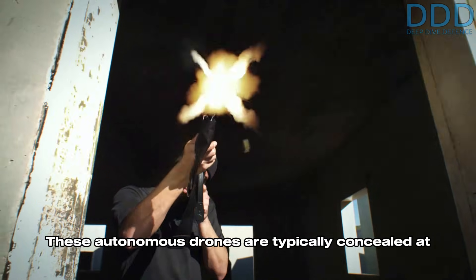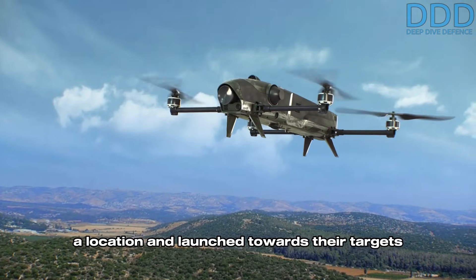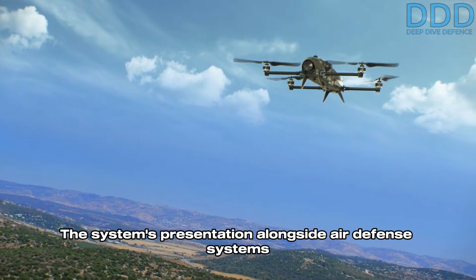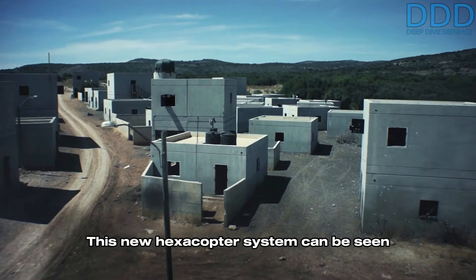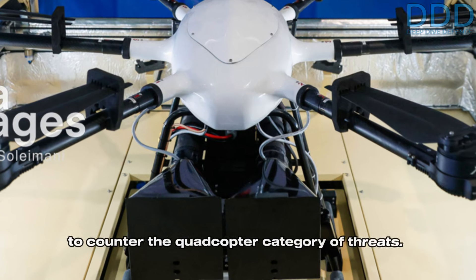Iran may have drawn inspiration from Israeli quadcopter-type drones which have been employed in covert sabotage attacks within Iran. These autonomous drones are typically concealed at a location and launched towards their targets upon receiving an external command. The system's presentation alongside air defense systems highlights Iran's recognition of the significant threat posed by such FPV-type drones. This new hexacopter system can be seen as a point defense solution specifically designed to counter the quadcopter category of threats.